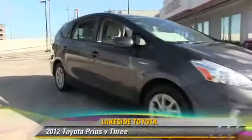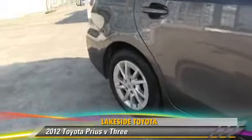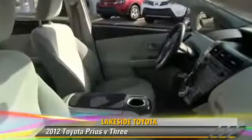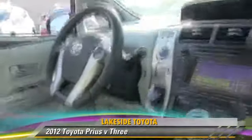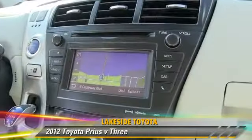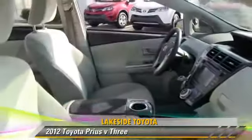The 2012 Toyota Prius. Powered by a 1.8-liter four-cylinder engine with a continuously variable transmission, this vehicle with fewer than 40,000 miles on the odometer gets up to 44 miles per gallon. This Toyota features